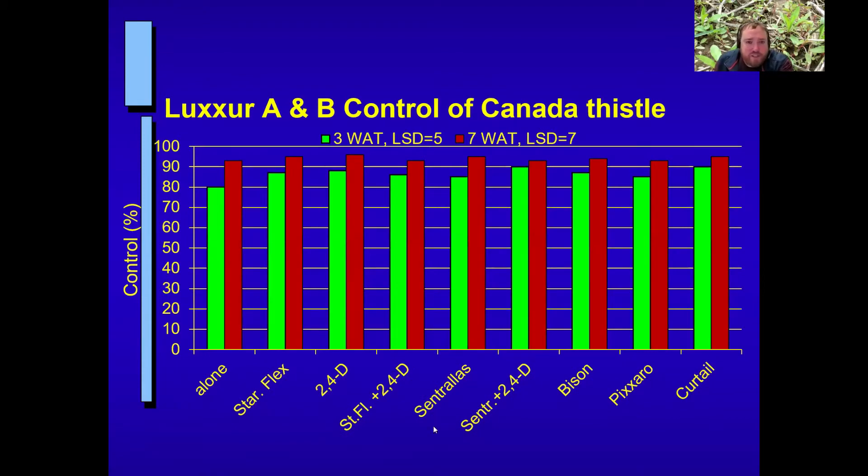We also had a trial specifically looking at Canada thistle control with Luxor A and B. The green bar is three weeks after treatment and the red bar is seven weeks after treatment. With the Express component in Luxor A and B, we're getting very good control of Canada thistle. Importantly, none of the tank mixes we evaluated caused any loss of control — that's a good thing if you have a Canada thistle problem. One replicate also had sow thistle present, and all treatments looked pretty equivalent on sow thistle as well, so this could be a decent product for sow thistle too.